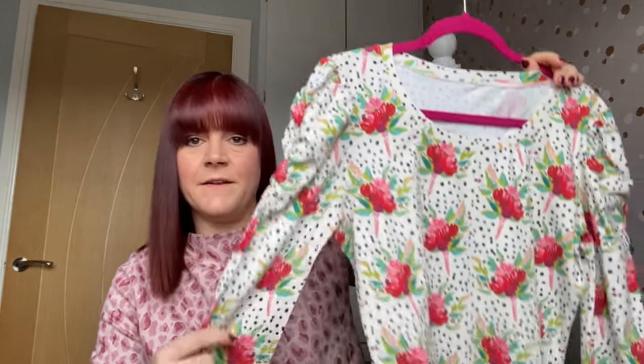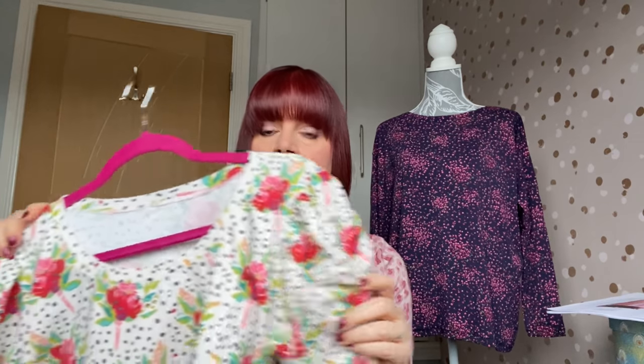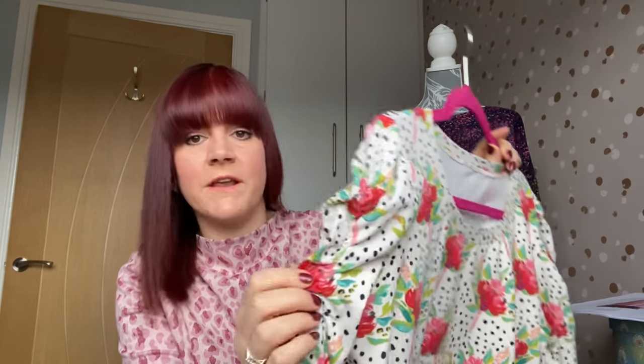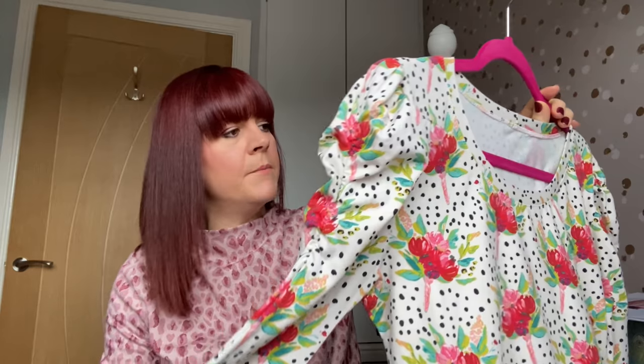Then I made the Tilly and the Buttons Aglaé top, and I love this — it's one of my favourite makes. It's a fabric I'd had my eye on for a long time; it's an Art Gallery fabric, and for anybody who's ever sewn with Art Gallery knit fabric, you'll know it is the best. It's a really nice stretchy cotton jersey, and I went with the puffy sleeves version — you literally line up a little bit of clear elastic on the inside and sew a zigzag stitch, which creates a beautiful puffy sleeve. Dead simple!